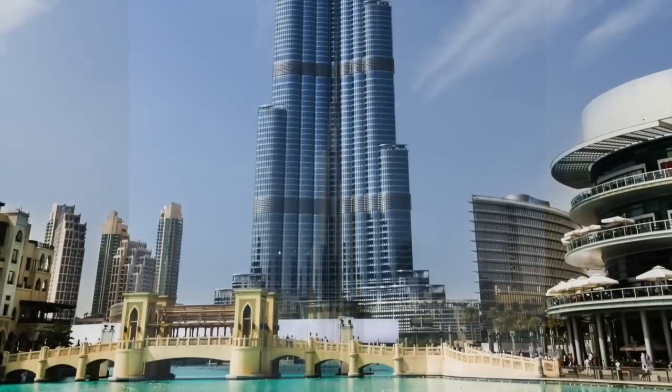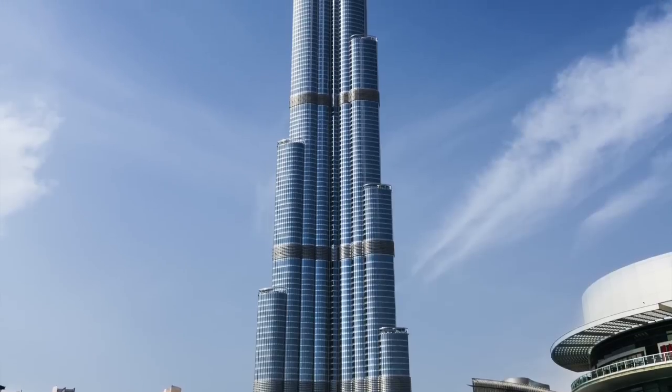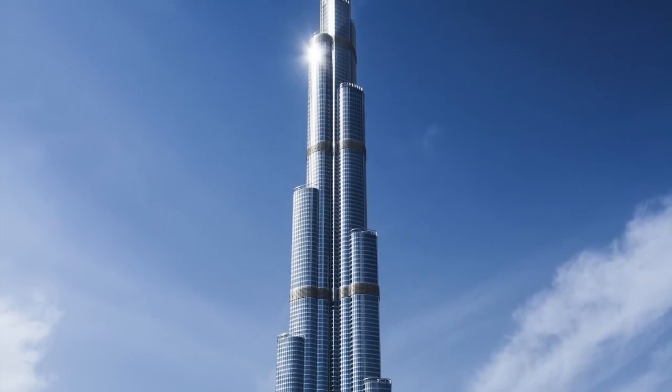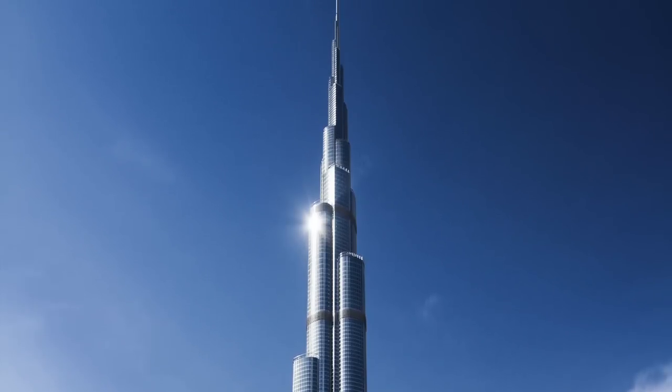The Burj Khalifa in Dubai was designed by Adrian Smith of Skidmore Owings and Merrill. It utilizes a structural system of bundled tubes which buttress each other as it climbs. The building serves as hotel, residence, and corporate suites.